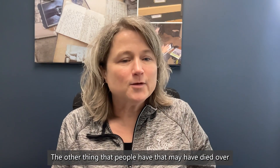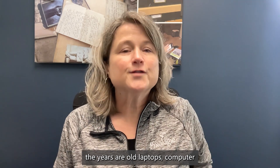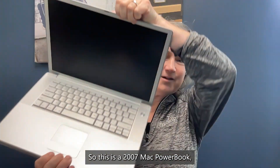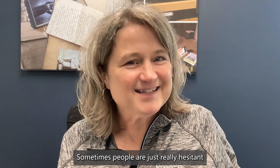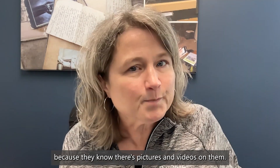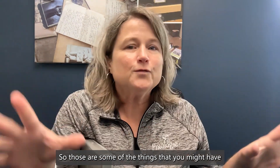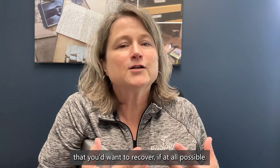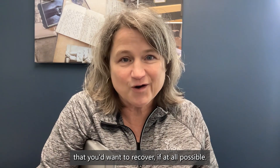The other thing that people have that may have died over the years are old laptops and computer hard drives. This is a 2007 Mac PowerBook. Sometimes people are just really hesitant to throw their old computers away, and it's mostly because they know there are pictures and videos on them — those are things that you might want to recover, if at all possible.